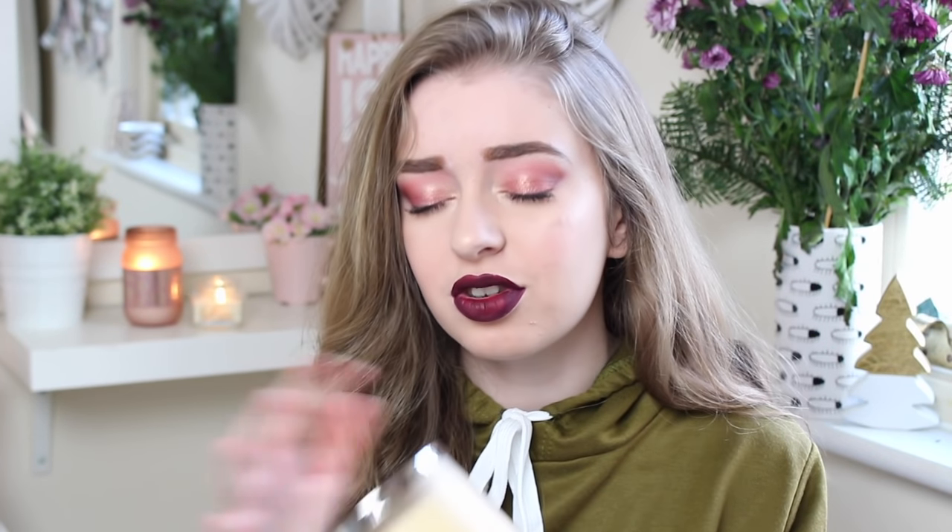My mum also got me a Bath and Body Works candle — mind blown. This one is in Maple Cinnamon Pancakes and it smells insane. I wish I could put the smell on the screen so you could smell it. My whole room is filled with it and it's not even lit — you open it and you can just smell it. I love the lid as well, it has a little Christmas tree on and the little picture on the front is so beautiful. I have no idea where she got this from but I think they do ship to the UK now.